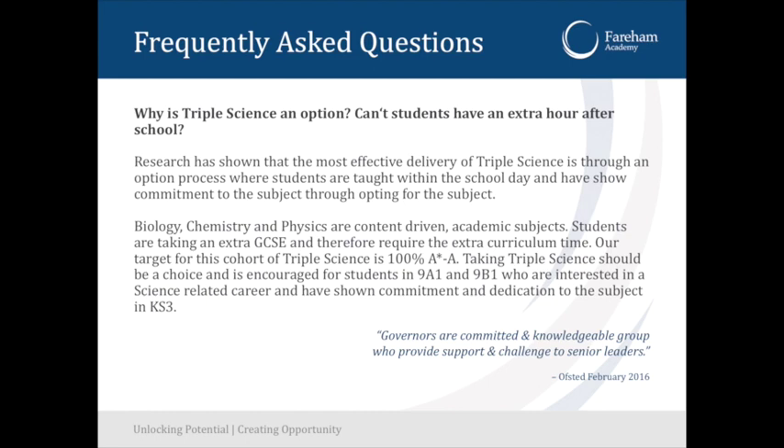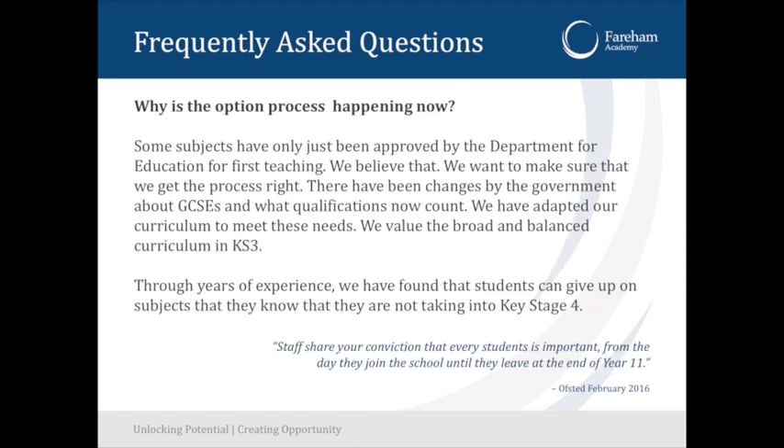Why is triple science an option? We really just want to give triple scientists as much time as possible to complete the GCSEs of biology, chemistry and physics. Lots of schools do after-school extra lessons — we don't do that. We just make sure you have 14 hours of lessons a fortnight, seven hours a week, by choosing it as an option.